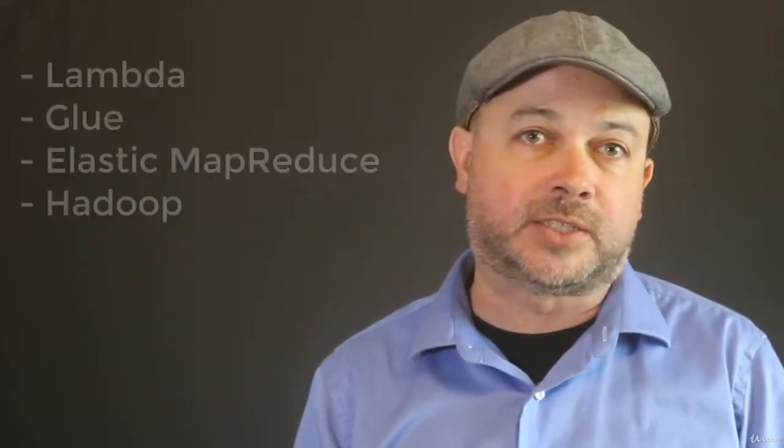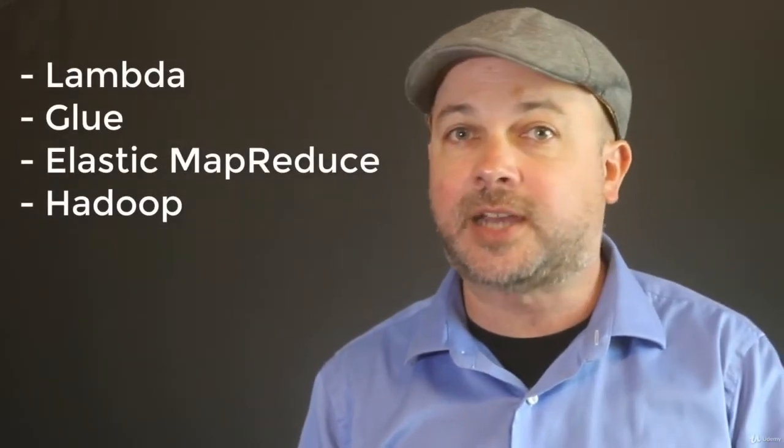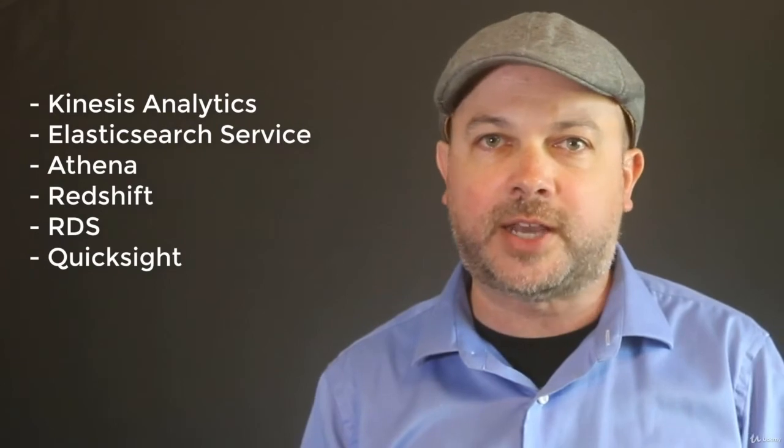I'll be covering the Processing, Analysis, and Visualization domains. That includes AWS Lambda, Glue, and the huge area of Elastic MapReduce and the entire Hadoop ecosystem that it entails. Kinesis Analytics, Amazon Elastic Search Service, Athena, Redshift, RDS, and QuickSight will round out the topics you need to understand.